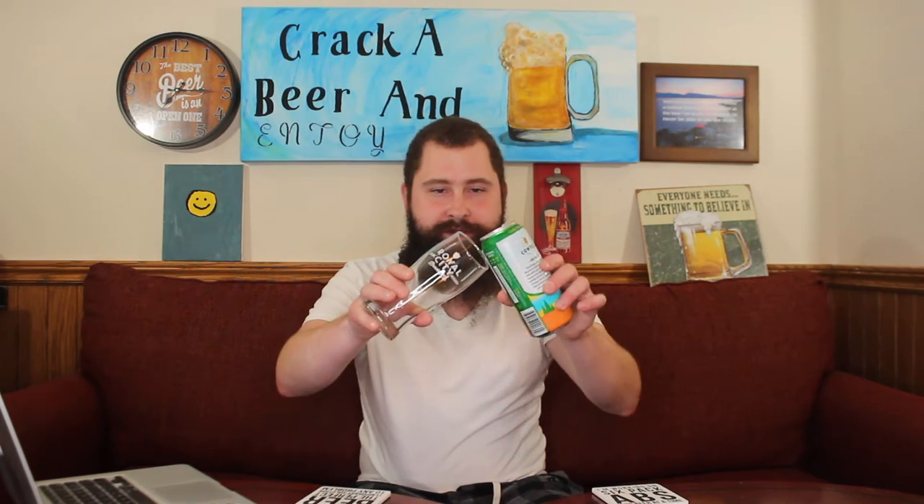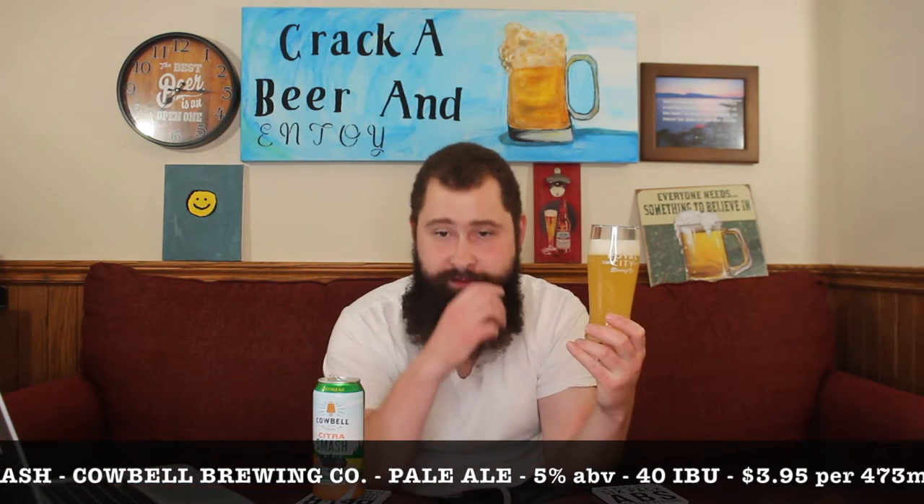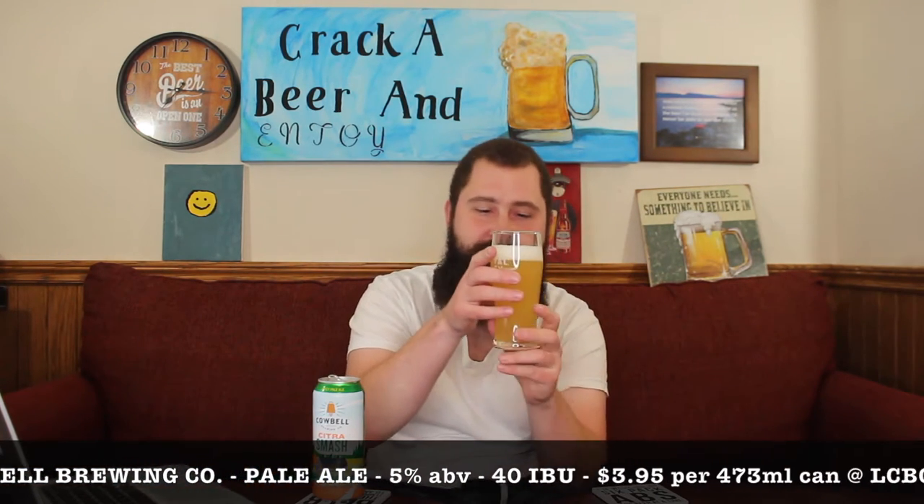Whoa. Big pop. And if I'm not mistaken, there's also a Kveik yeast used, which is really, really cool. Kveik yeast is that yeast that — it's a beautiful thing. It ferments beers in half the time, and you can ferment hot as hell, up to like 40 degrees, which is pretty awesome.